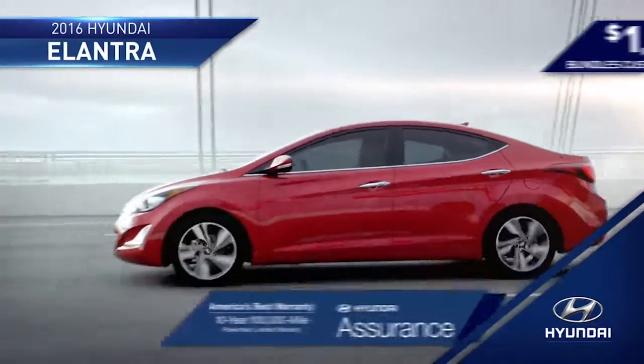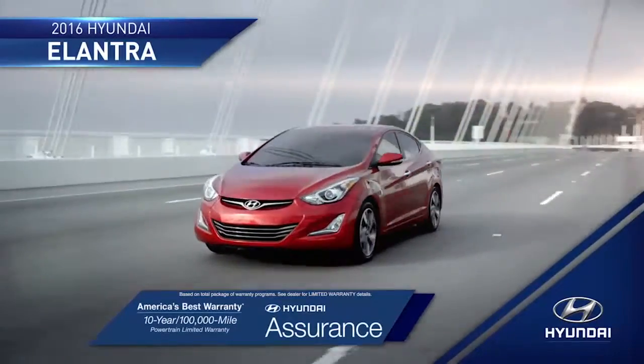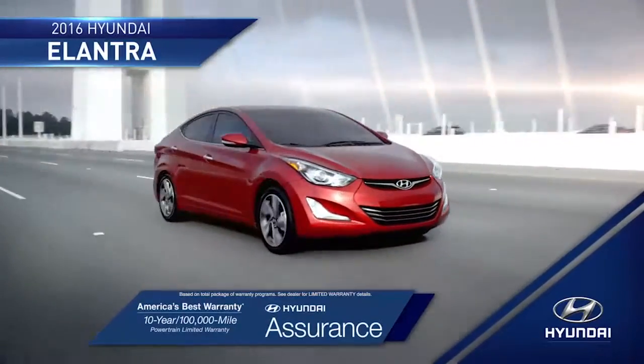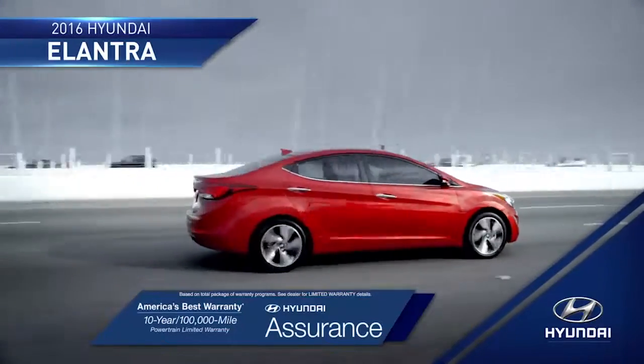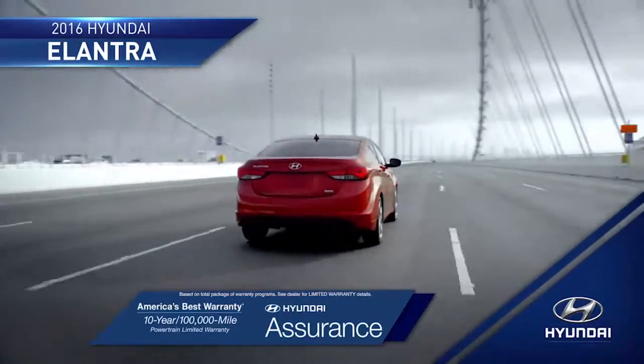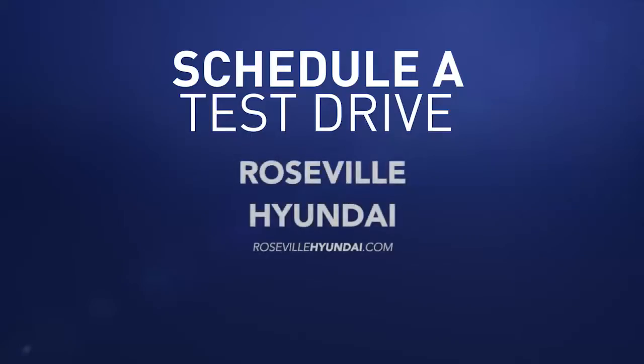And with the peace of mind that you get from America's best 10-year, 100,000-mile warranty and Hyundai Assurance, you'll be ready to take on the road ahead completely stress-free. So schedule a test drive of your very own at Roseville Hyundai today.